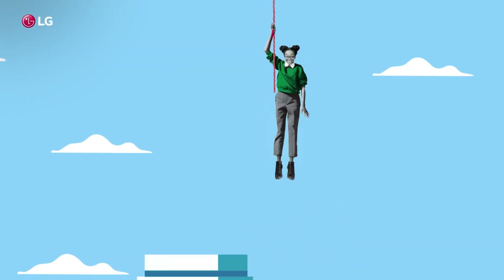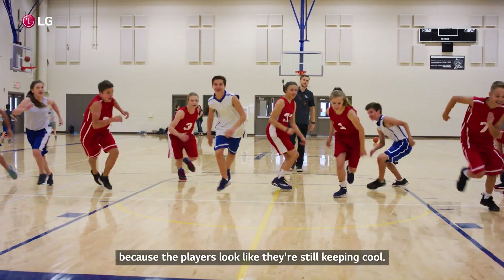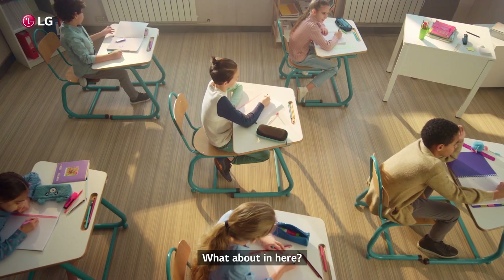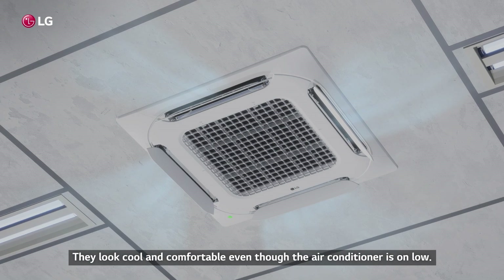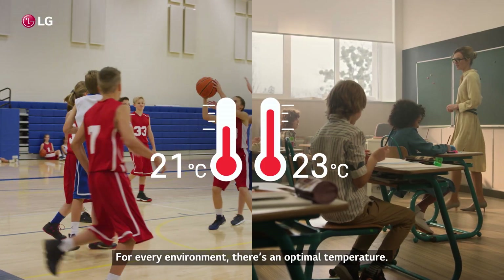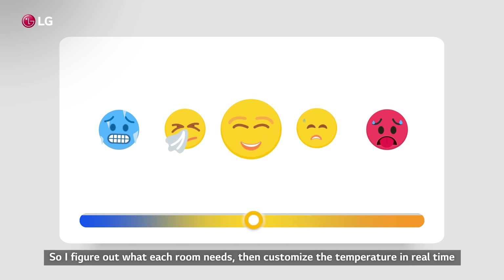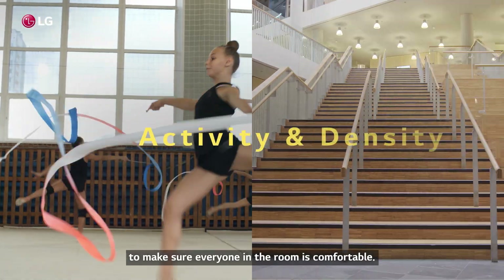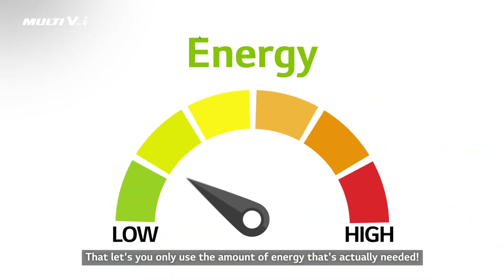Whoa! Now, what do you see? It looks like a tough practice. The air conditioner must be cranked up because the players look like they're still keeping cool. That's right. For every environment, there's an optimal temperature. So I figure out what each room needs, then customize the temperature in real time to make sure everyone in the room is comfortable. That lets you only use the amount of energy that's actually needed.